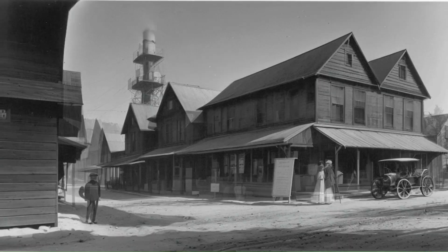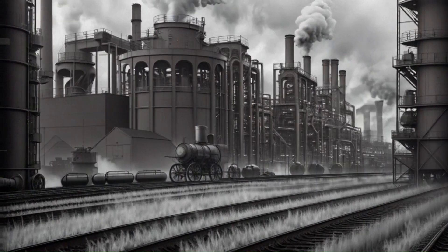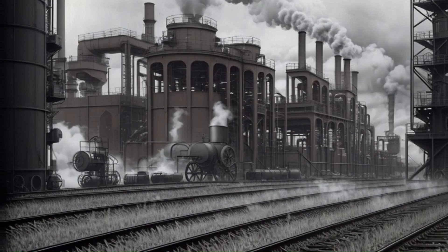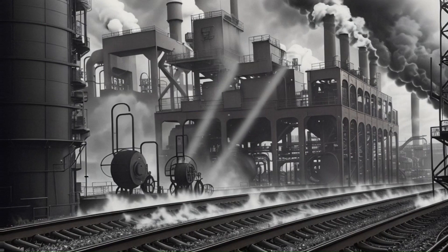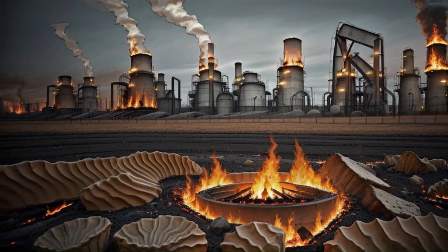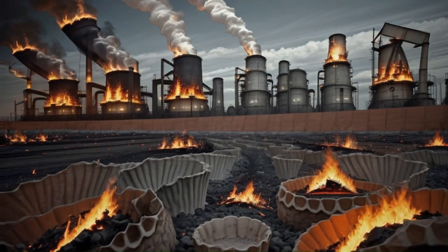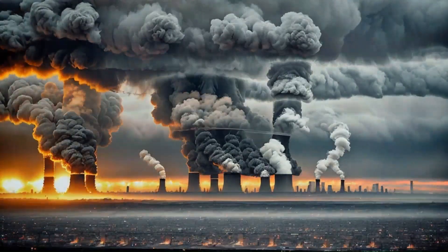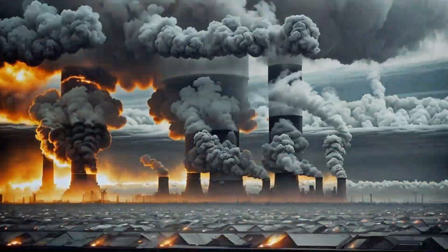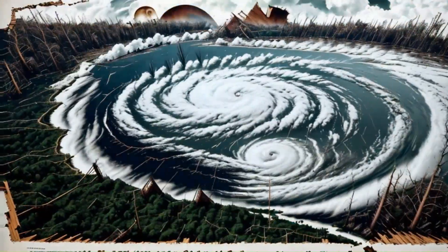In the early 1900s, our planet's carbon dioxide levels were relatively stable, but then came the Industrial Revolution — a dramatic and unprecedented surge in carbon emissions. With the widespread burning of fossil fuels, carbon dioxide, a greenhouse gas, began to accumulate in our atmosphere at an alarming rate, like a ticking time bomb threatening our planet's delicate balance.